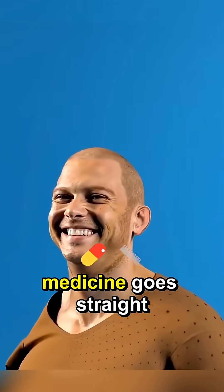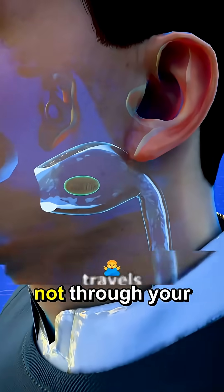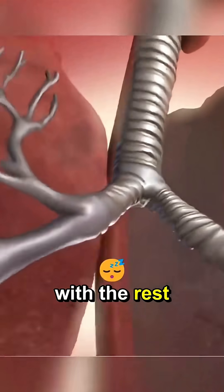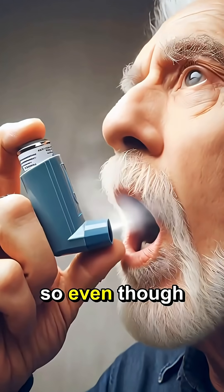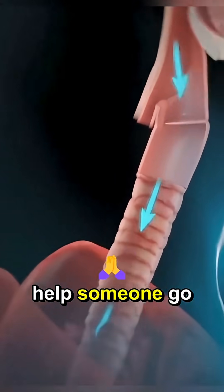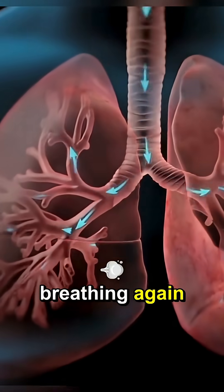And because the medicine goes straight into your lungs — not through your stomach like a pill — it works faster and doesn't mess with the rest of your body too much. So even though it looks small, it's powerful. That puff can literally help someone go from panicking to breathing again in minutes.